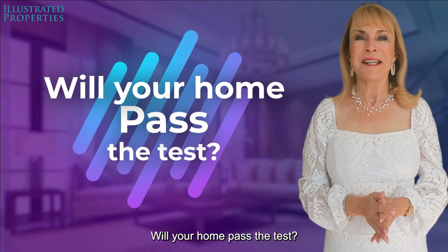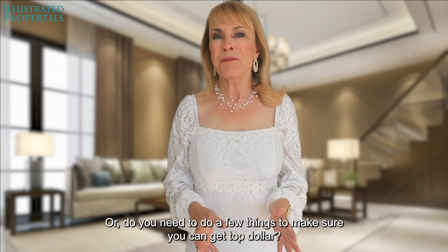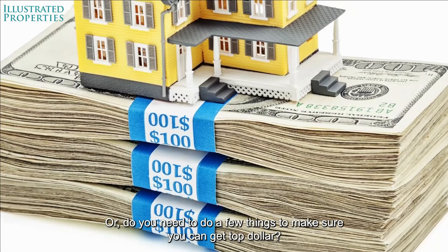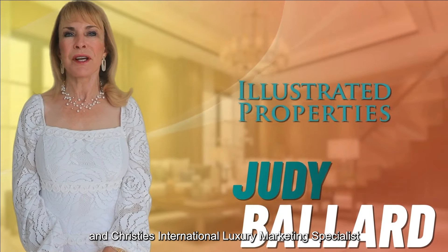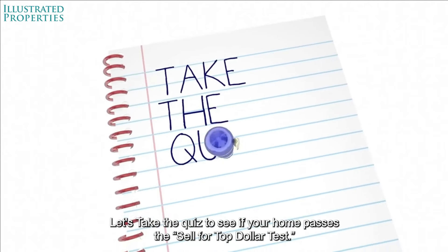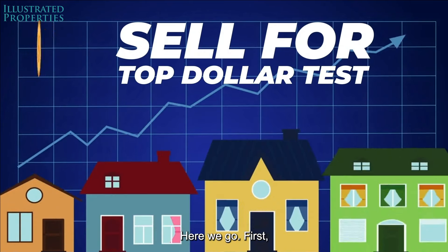Will your home pass the test? Can you sell your home for top dollar right now, or do you need to do a few things to make sure you can get top dollar? I'm Judy Ballard with Illustrated Properties and Christie's International Luxury Marketing Specialist. Let's take the quiz to see if your home passes the sell-for-top-dollar test.